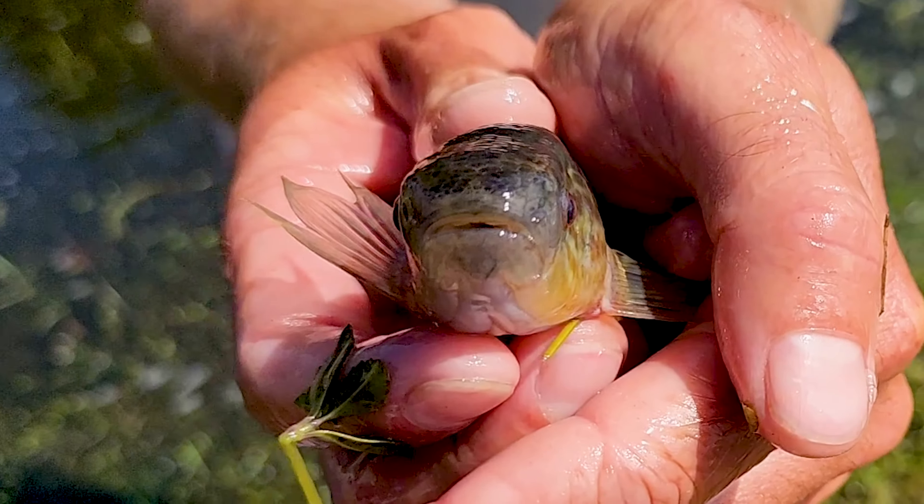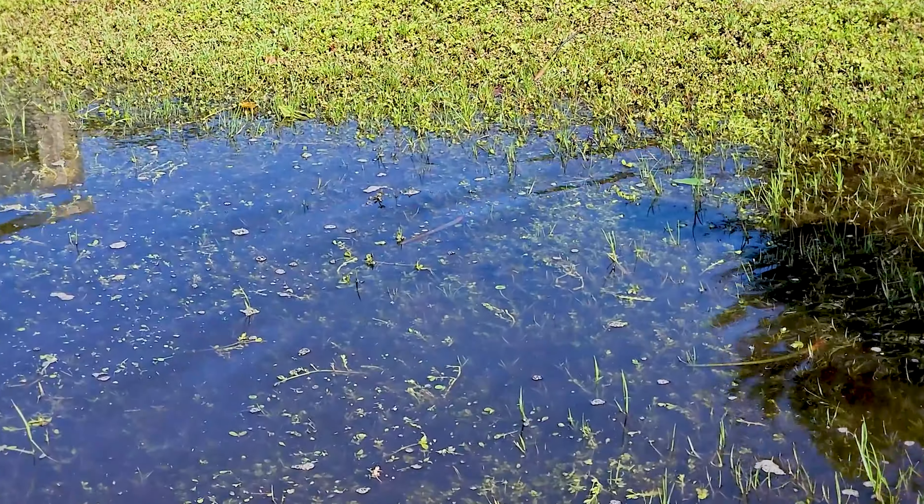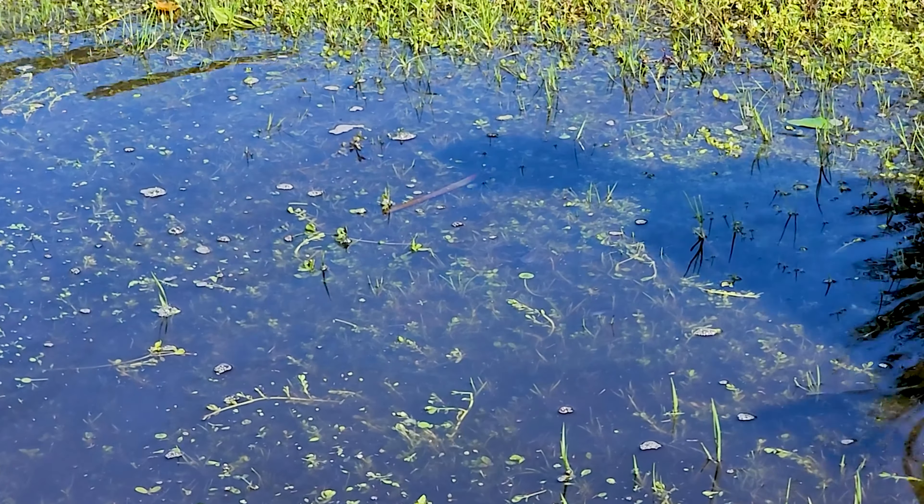They're trapped with nowhere to go. This is like some Zack Ketchum recipe — look, there are a few little crabs in here too.